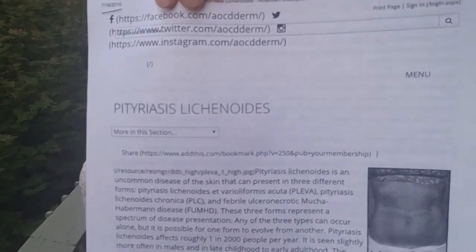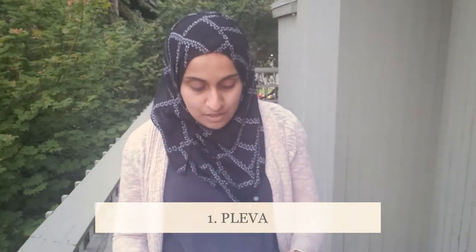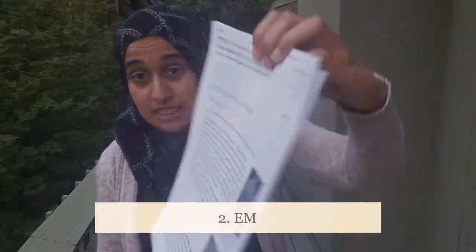The two names that came up as possible diagnoses are not that common but they are what popped into her head. One is called PLEVA — she gave me a write-up on it. The other is called EM, which stands for Erythema Multiforme. There are two types: one is a very serious type and the other is the non-serious type. They have the exact same name but are completely unrelated, so if you Google EM, don't freak out.